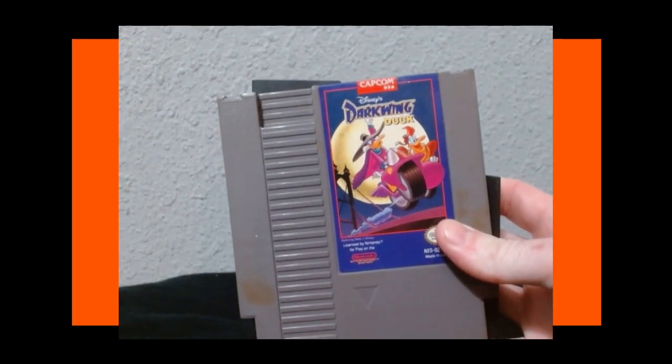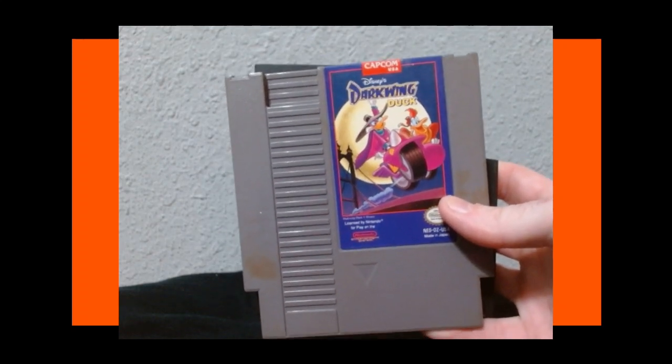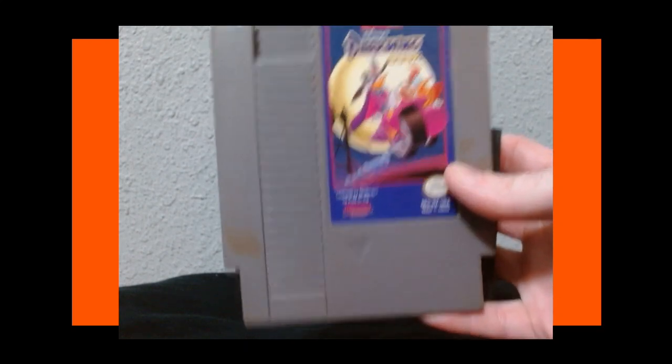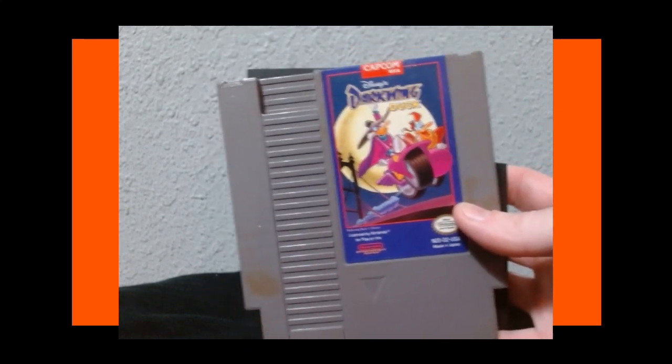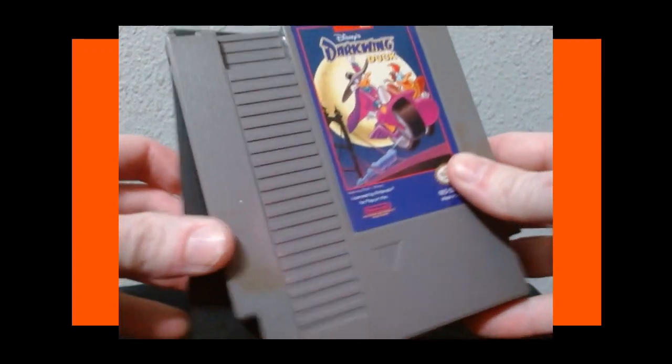One of my childhood favorite games we had growing up was Darkwing Duck on the NES. I love this game so much. It's from Capcom — if you're a fan of Mega Man, you'll probably like this game. Not as hard as Mega Man, but definitely a quality game. Really good graphics, really good gameplay, level design, music — one of my favorites on NES, no doubt.